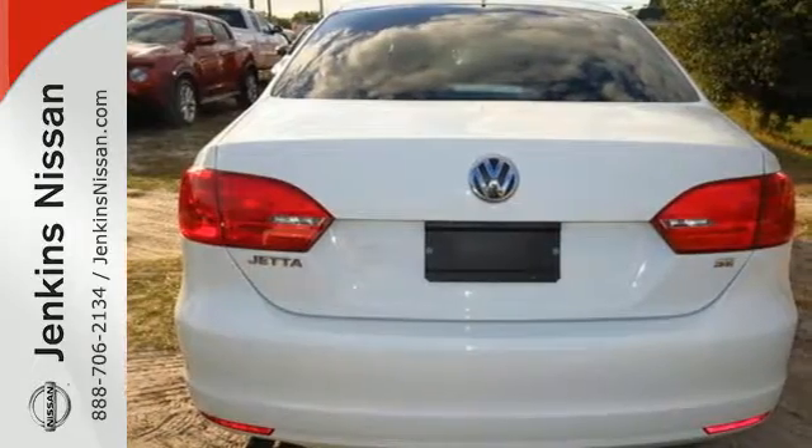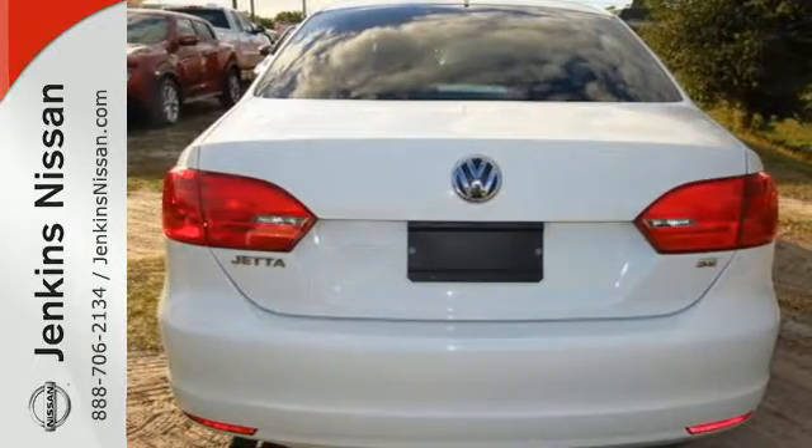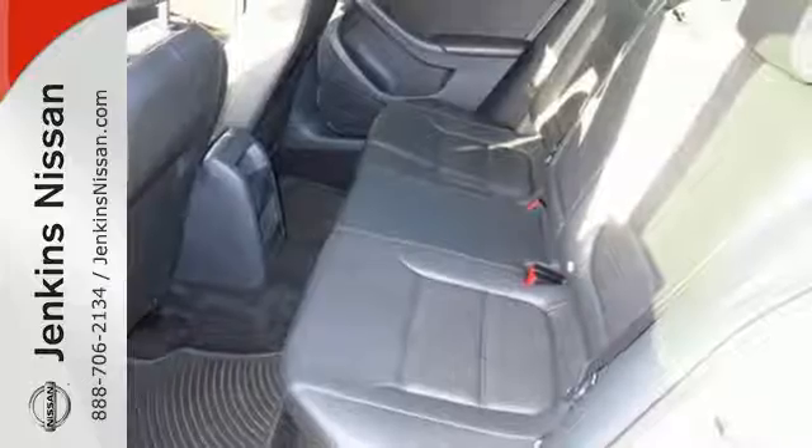Standard equipment includes stability and traction control, a tire pressure monitor, and an intelligent crash response system.